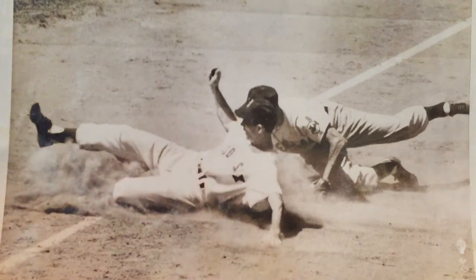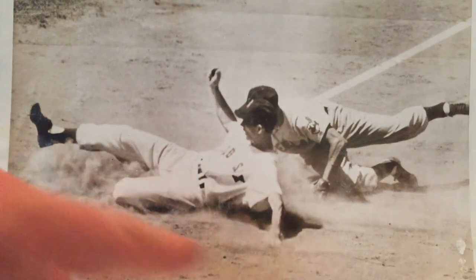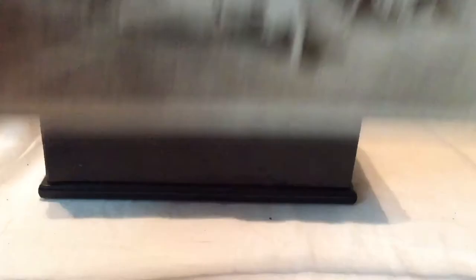One of my favorite things to see in a baseball photo is dust flying — that's playing ball to me. You can literally see they're playing ball. It's real. Look at the muscles, the guy's got his hand in the dirt. I've been there myself. Everything about it is cool — the grass, he's trying to get him out.